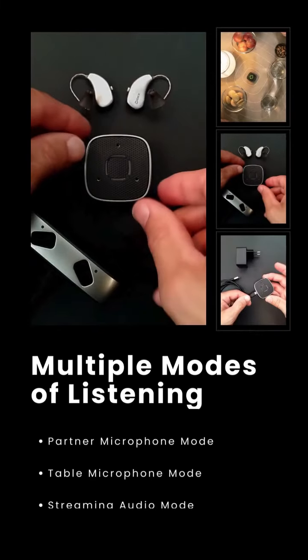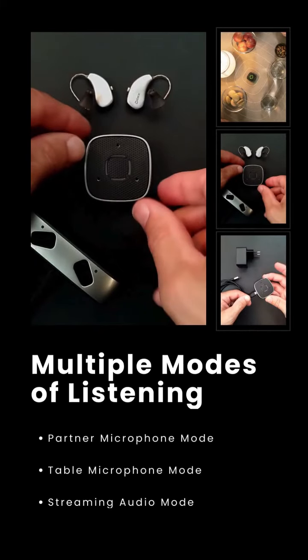Next, it's easy to use. With just a few clicks, you can pair the Sound Assist with your hearing devices and choose from a range of modes, including partner mic, table mode, hands-free calling, streaming, remote control, and telecoil. It's simple, intuitive, and designed to seamlessly integrate into your daily life.